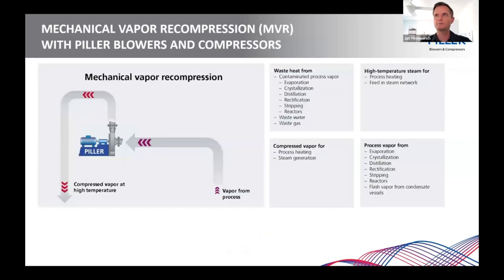Getting back to the MVR discussion — we heard a lot about how that works, so there's no need to go into too much detail on this slide. Basically, whenever there's vapor coming from a process or there's waste heat that can be recovered, it is compressed to higher temperatures with our blowers and then reused as an energy resource. There are lots of systems where these applications are used, like evaporation as the major example, but also crystallization, distillation, and drying systems.